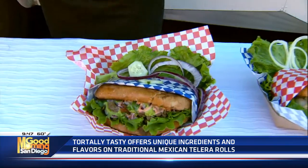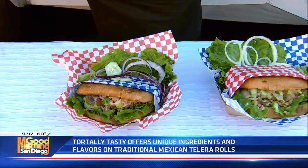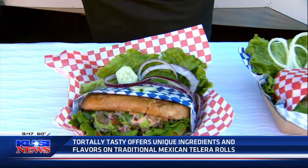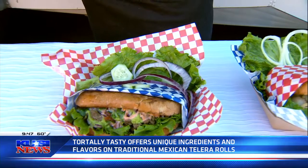So these are three of our more popular selling tortas on the truck. This one right here is going to be our El Toro — it's our carne asada torta. It comes with lettuce, tomato, pico de gallo, in-house guacamole, and an in-house sriracha lime aioli.